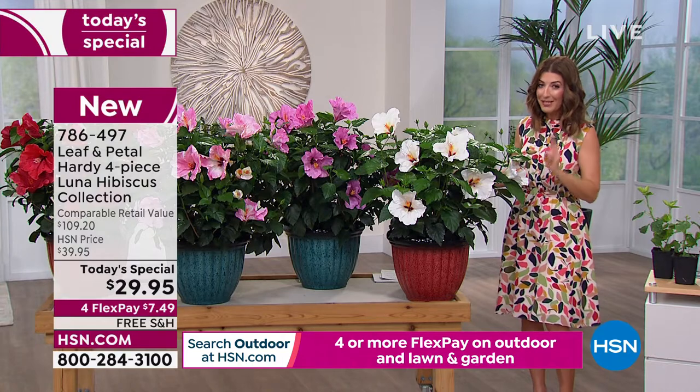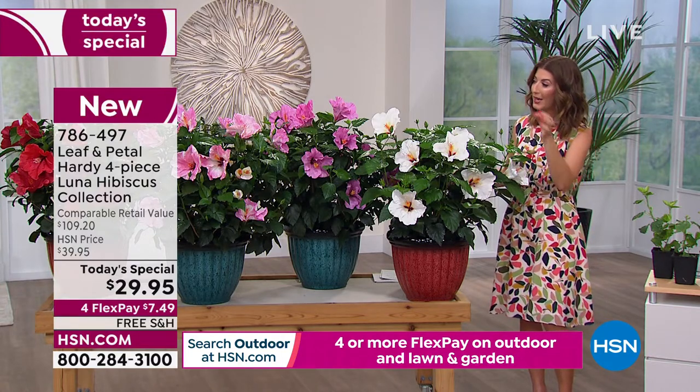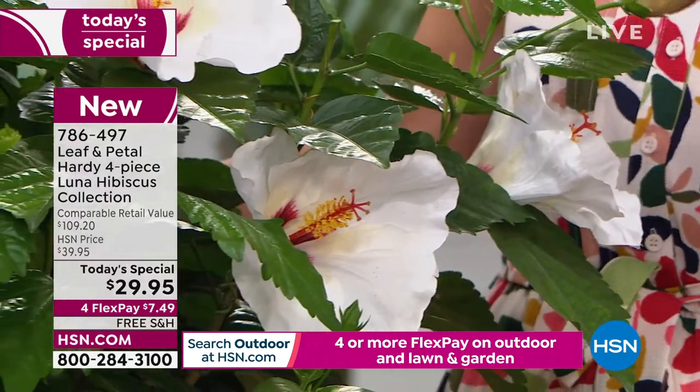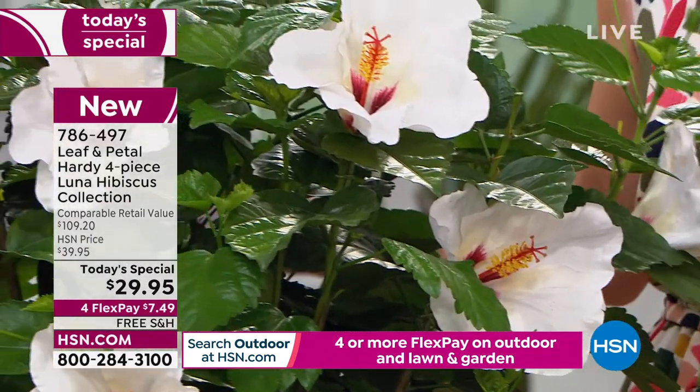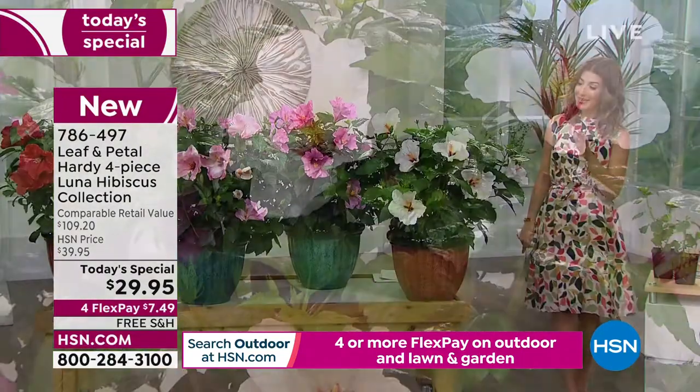If you love pairs of the same color, you might want to order two sets and get two of the white, two of the rose, two of the swirl, two of the red. We have never before offered a hibiscus today's special quite like this.